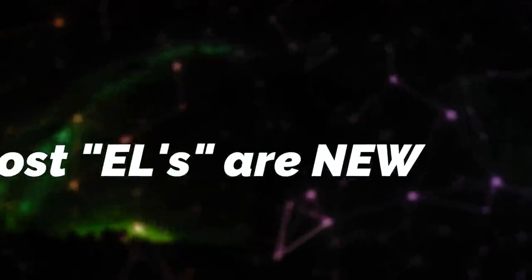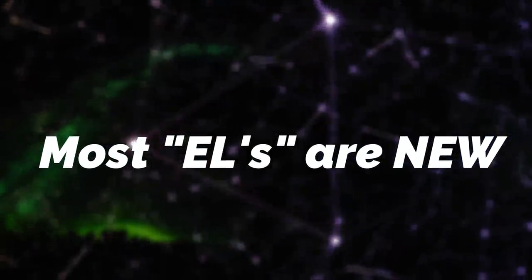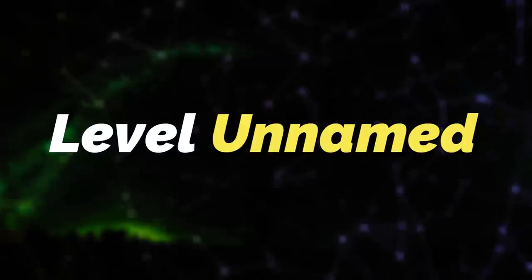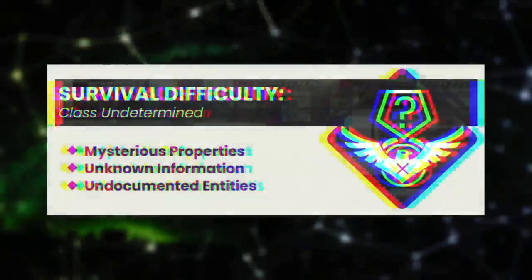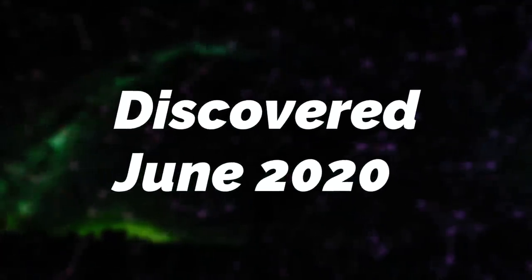Most of the enigmatic levels are actually new or newly discovered, so you might not have heard of any of them. The first one I want to cover today is called Level Unnamed. Level Unnamed is classified as a class undetermined, which is what most of these levels are going to be classified as, so get used to it. It was discovered sometime back in June 2020.